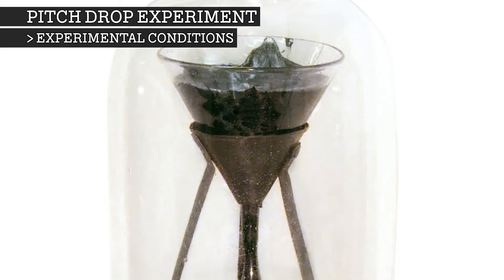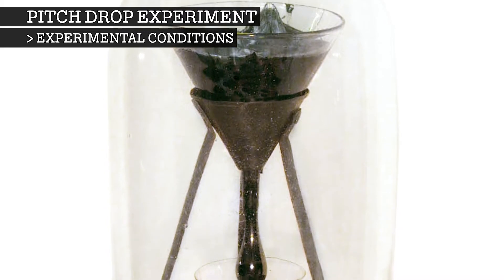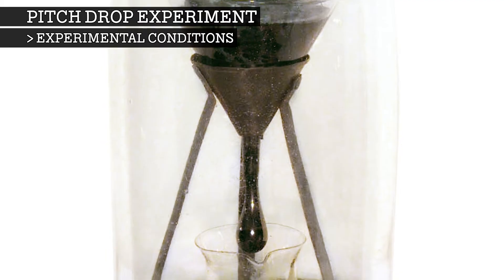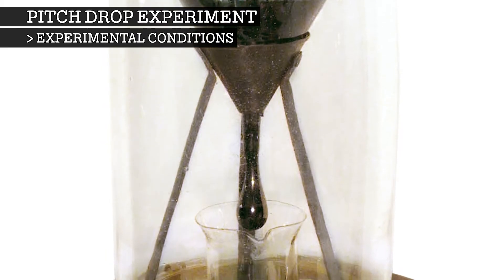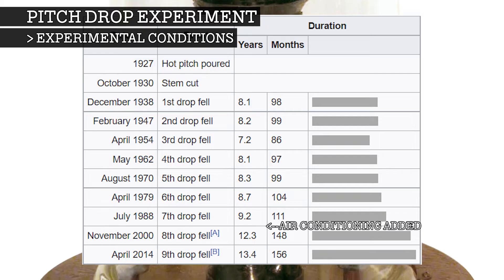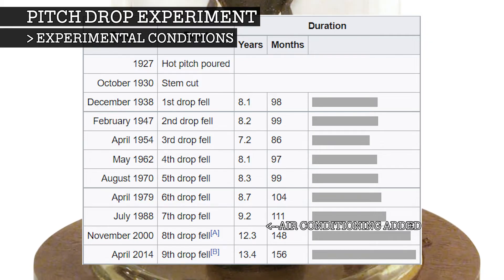The experiment was not originally carried out under any specific controlled atmospheric conditions, meaning the viscosity could vary throughout the year with fluctuations in temperature. Sometime after the seventh drop fell in 1988, air conditioning was added to the location where the experiment takes place. This has lowered the average temperature and lengthened each drop's stretch before it separates from the rest of the pitch in the funnel. The typical interval between drops increased from around eight years to 12 to 13 years.